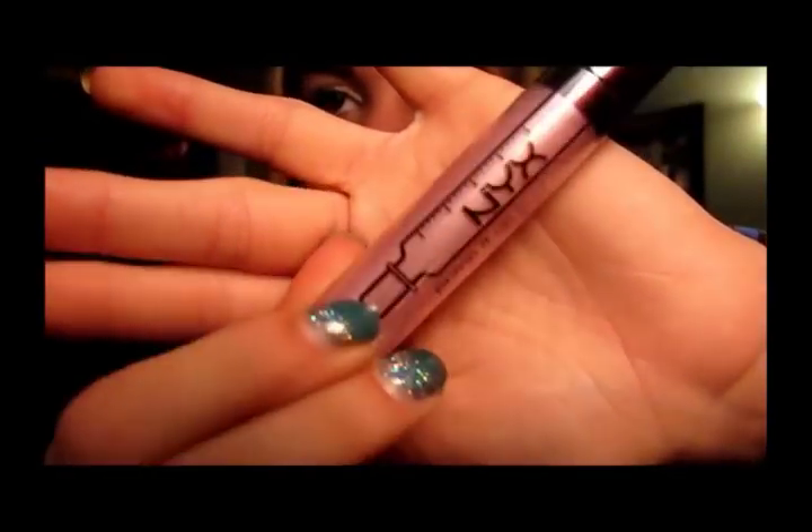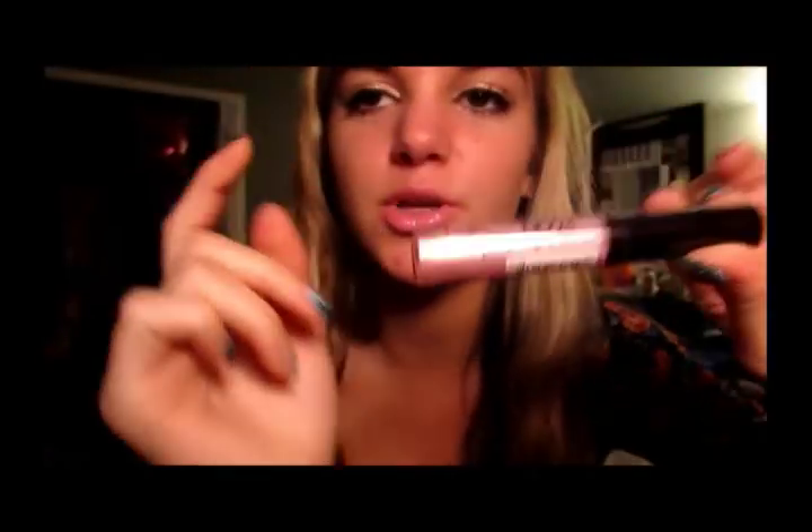Then I got another one of the NYX Pump It Up Lip Plumper, and this one is in Lindsay. It's like a really pretty pinky, crystal-y color. I thought it was really pretty - I used this and kept it in my pencil case and someone stole it, so I bought another one.